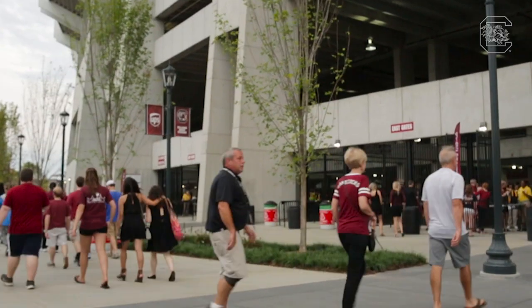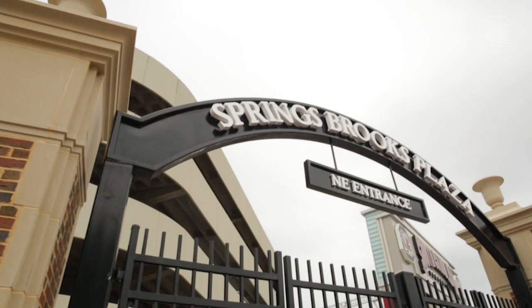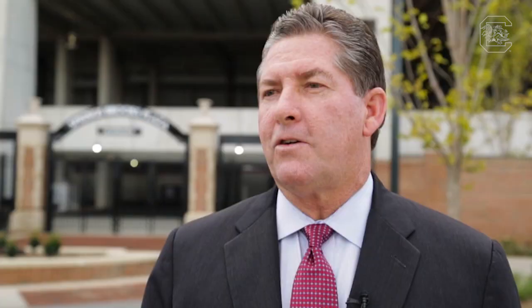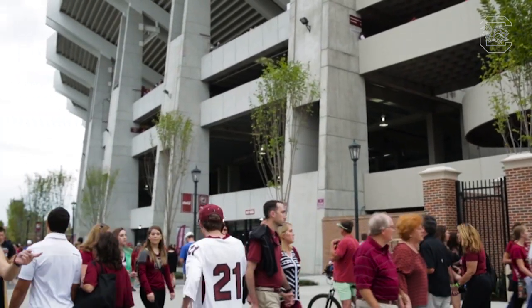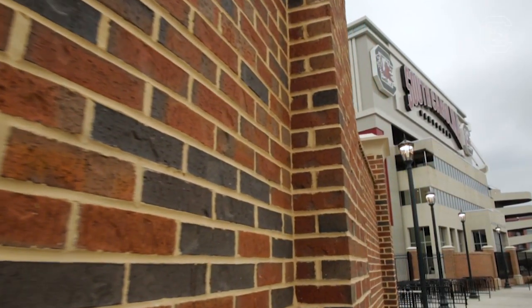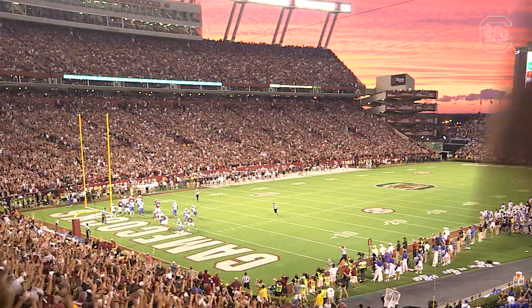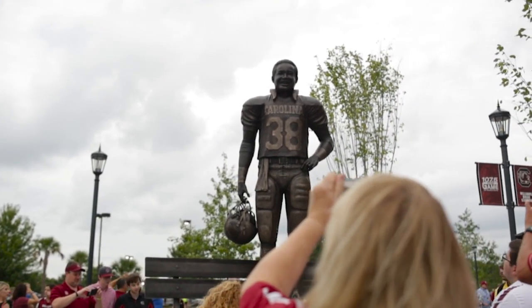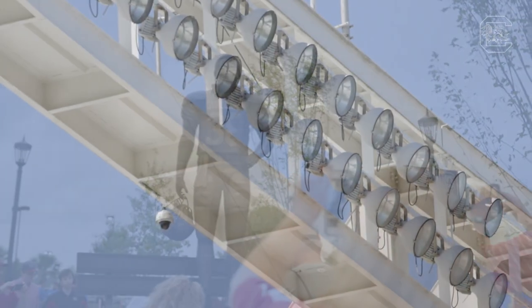In 2015, the evolution of the stadium continued with the addition of Springs Brooks Plaza. As one official noted, there are a lot of great venues in the Southeastern Conference, and what's been done at Williams-Brice with Springs Brooks Plaza and Gamecock Park across the street has elevated the excitement and energy for fans, boosters, and alumni when they visit and come see the Gamecocks play. With several nods to its storied past, Williams-Brice Stadium now looks toward the future.